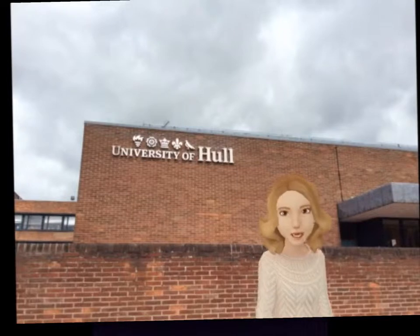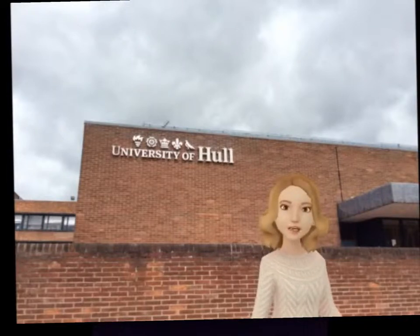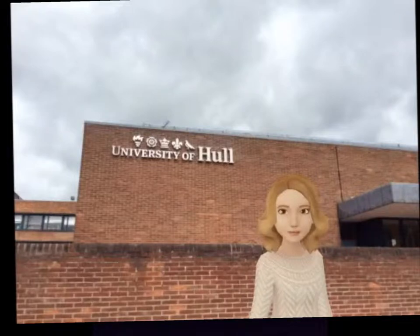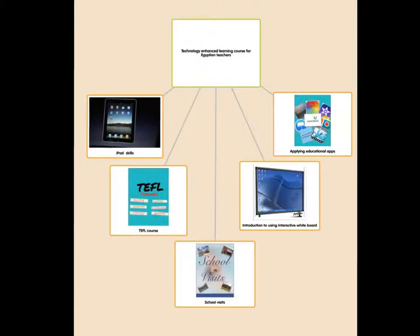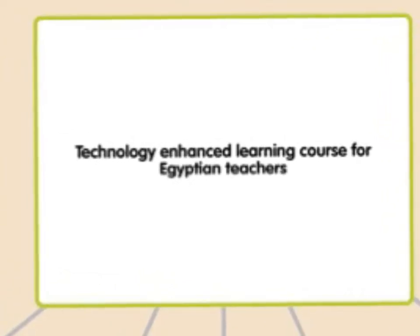Hello everybody, I am Iman, I am from Egypt. I am a teacher of English. I am going to tell you what I'm doing in Hull University — I'm having a training course which is called the Technology Enhanced Learning course.